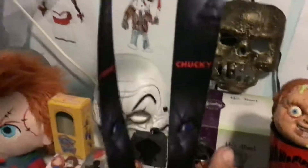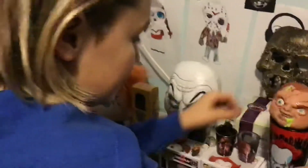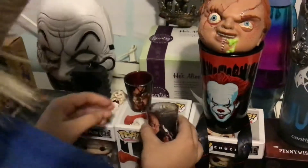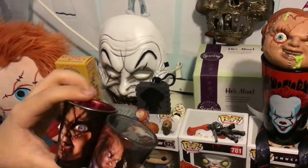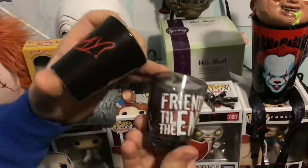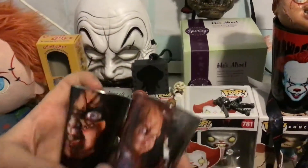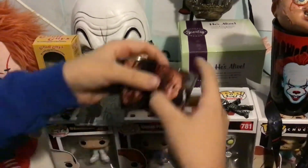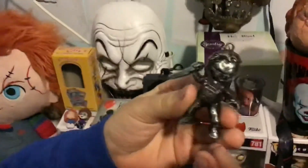There's also a picture of Chucky's face from Child's Play 3, which I really like. These are probably one of my favorite collectibles in this entire collection — they're shot glasses from Spencer's. They were a little pricey but whatever, it's Chucky. One says 'Wanna play' and the other says 'Friends till the end.' The pictures are really cool, one was slightly more expensive than the other.